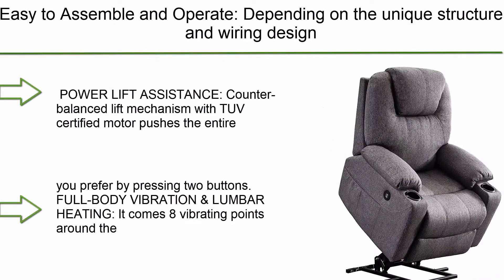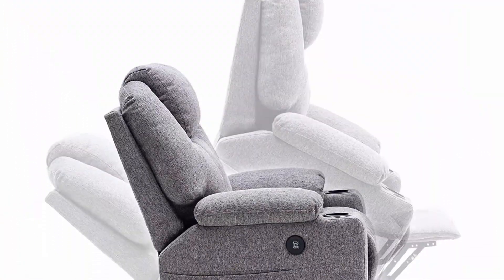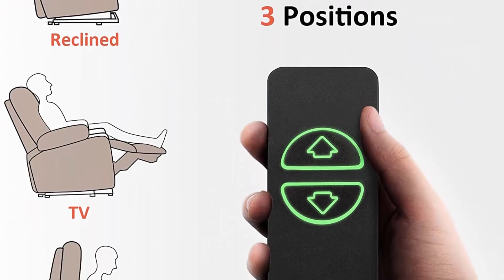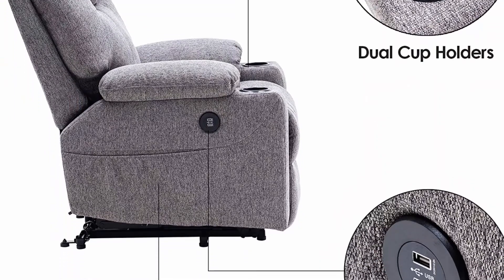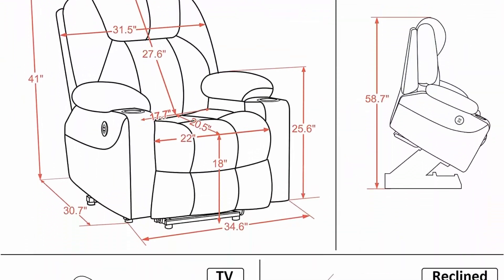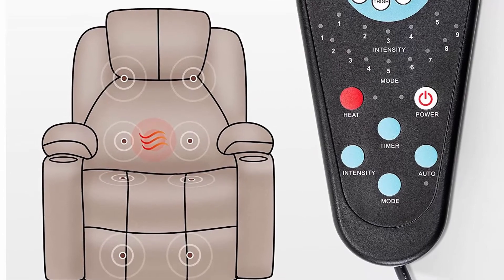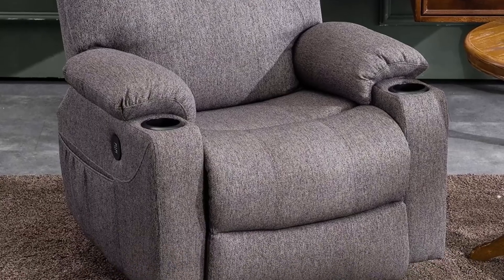Top 1: Macombo Electric Power Lift Recliner Chair Sofa with massage and heat for elderly, 3 positions, 2 side pockets and cup holders, USB ports, fabric 7040, medium, gray. The counterbalanced lift mechanism with TUV Certified Motor pushes the entire chair up to assist seniors to stand up easily without adding stress to back or knees. Smoothly adjust to lift or reclining position by pressing two buttons. It comes with 8 vibrating points and 1 lumbar heating point, with 9 modes and 5 intensities available. Both can be set to turn off on a fixed timer.